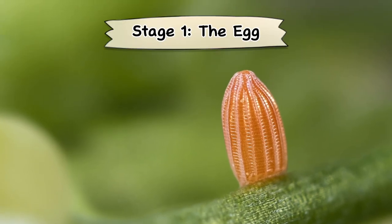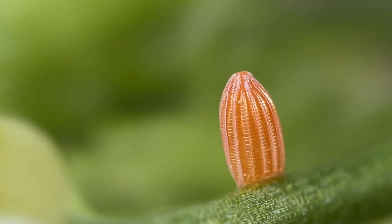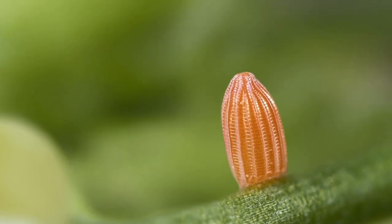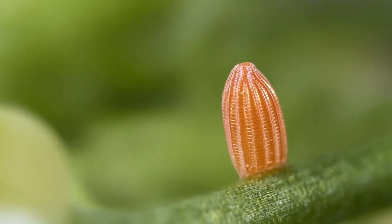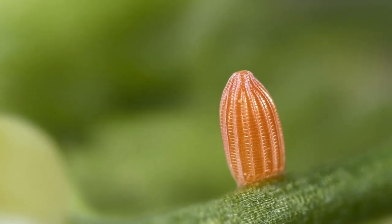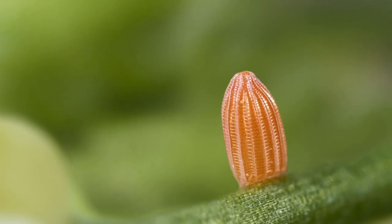Stage 1: The Egg. Butterfly eggs can be very small. Eggs are laid on plants by the adult female butterfly. These plants will then become the food for the hatching caterpillars.